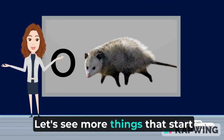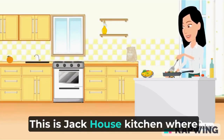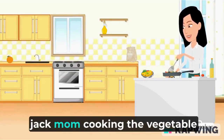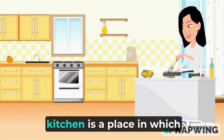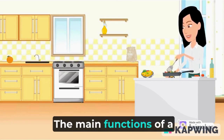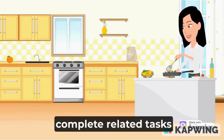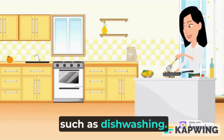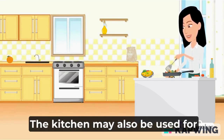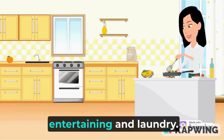Let's see more things that start with the letter O. Look! This is Jack's house kitchen, where Jack's mom is cooking vegetables. A kitchen is a place in which cooking is done. The main functions of a kitchen are to store, prepare, and cook food and to complete related tasks such as dishwashing. The kitchen may also be used for dining, small meals such as breakfast, entertaining, and laundry.